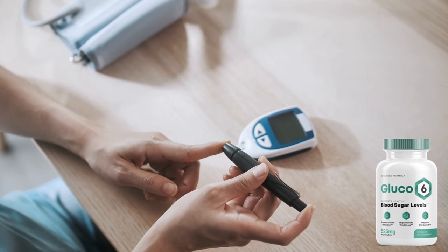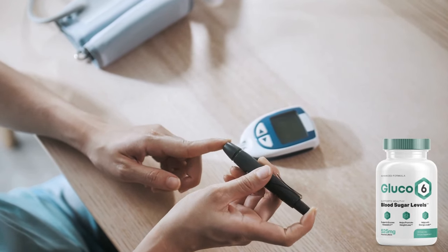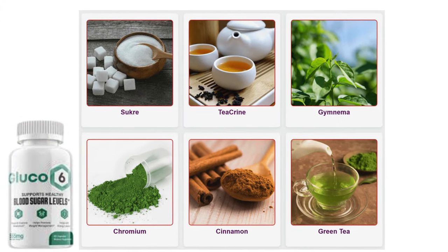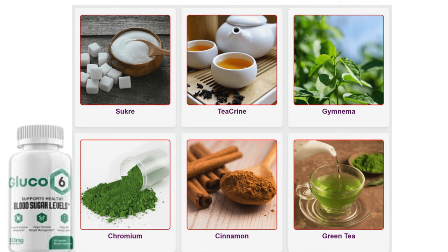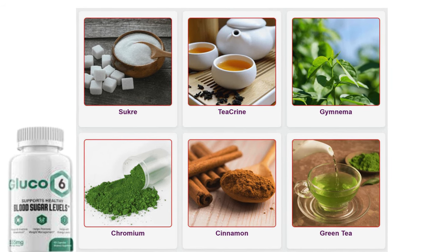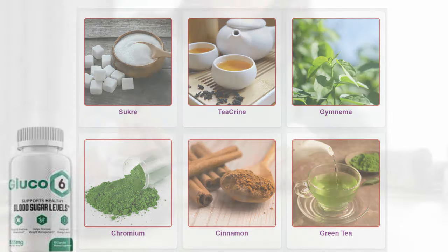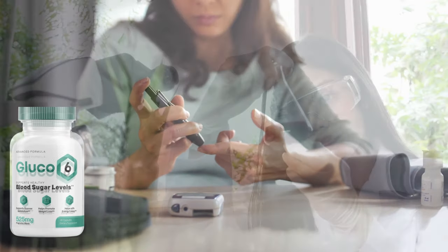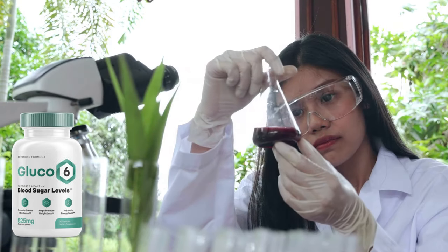Glucose 6 is a blend of doctor-formulated ingredients promising to help users develop healthy blood sugar ranges. It contains ingredients including a Sudanese secret to promote healthy glycemic levels naturally. The maker suggests using the supplement with an effective intermittent fasting routine, and all the ingredients are clinically backed and in the appropriate amounts.